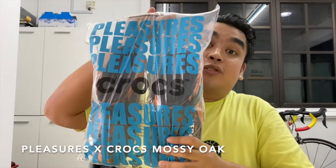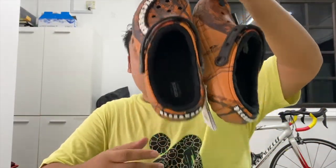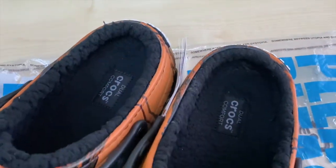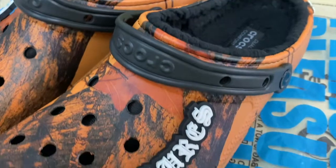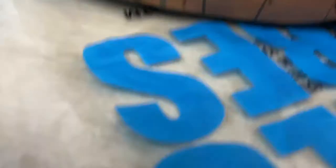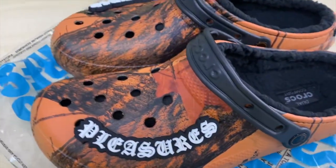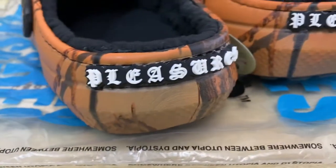So for my last pickup: Pleasures Crocs. Here it is — the Pleasures collaboration with Crocs. This pair is kind of funky because there's fur inside, but at the same time it gives extra comfort. On the top there are oak designs, you have two big jibbitz that say 'Pleasures,' and it also says 'Pleasures' on the back.